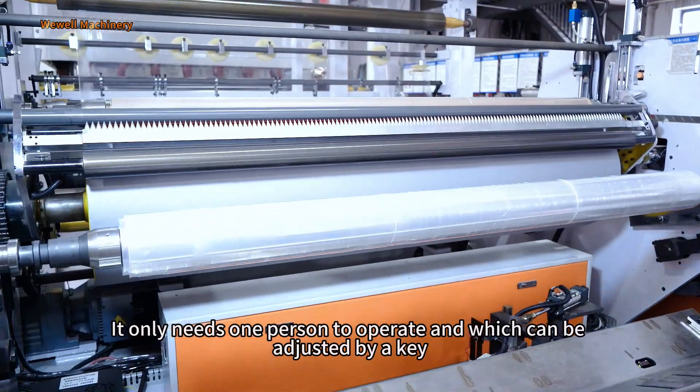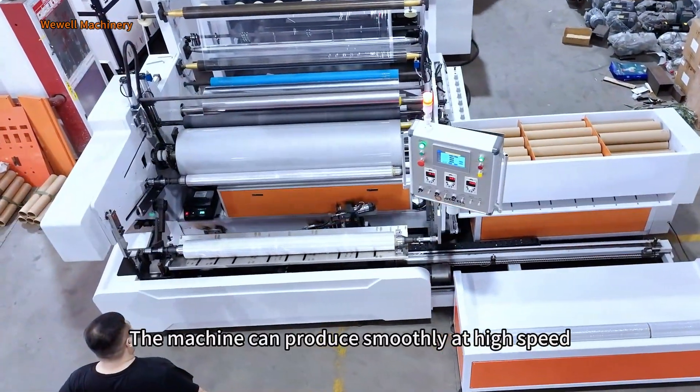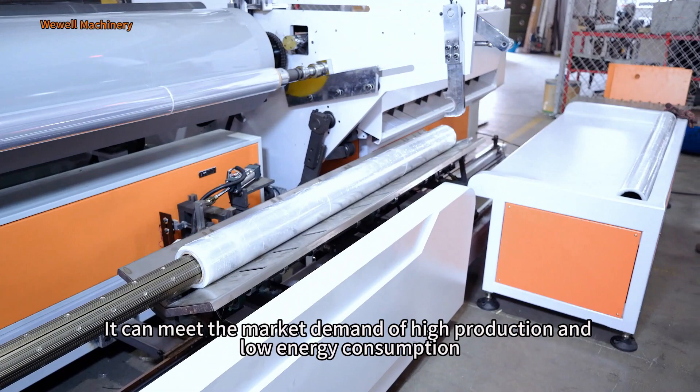It only needs one person to operate and can be adjusted with a single key. The machine can produce smoothly at high speed and can meet the market demand for high production and low energy consumption.